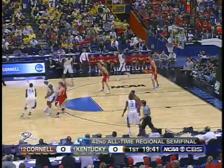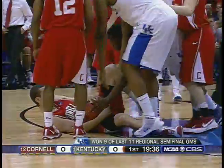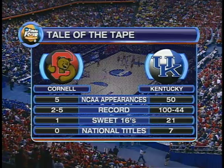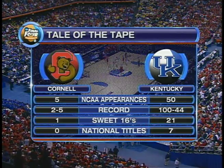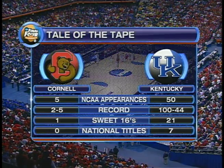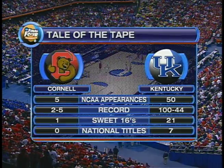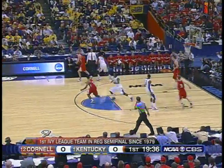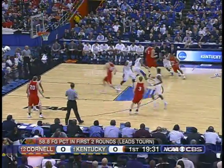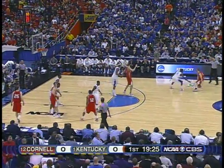Patterson comes up top. Nine for 12 three-point shooting — scramble, and the first tie-up will go to Cornell. What a contrast — the colors red and blue. Five appearances in the NCAA for Cornell; they've won their first two games getting here to the Sweet 16. And Kentucky, the thoroughbreds from the Bluegrass State — 100 wins, 50 appearances, seven national titles, 21 Sweet 16 appearances.